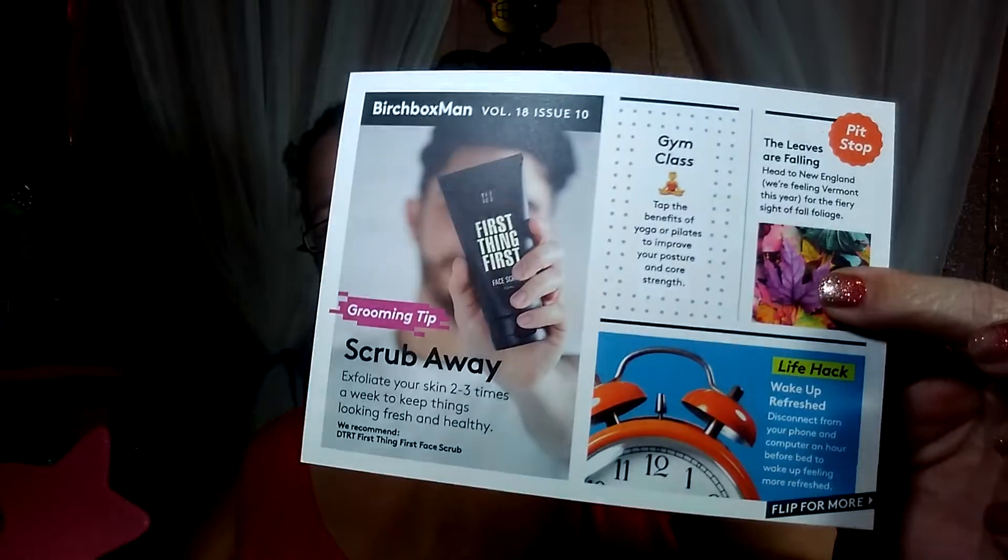This is Birch Box Man — it is ten dollars a month and it has all kinds of lovely things for your man. Birch Box is more of a higher-end type of product, so sometimes the samples can be small, but I find that the men's boxes are usually pretty good. Let's get started.